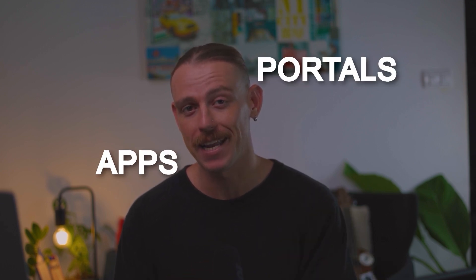Changes are coming to Make.com's pricing, but how will this affect you? Let's dive in and take a look. Hey there, I'm Alex Knowles from AutomationHelpers.com and we help companies get automated using industry-leading portals, apps, and integration.